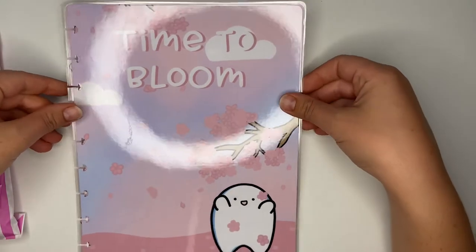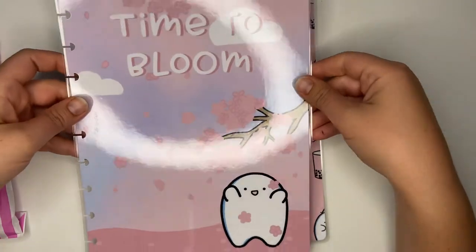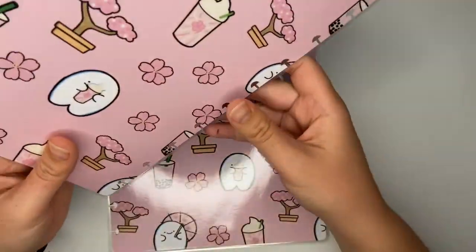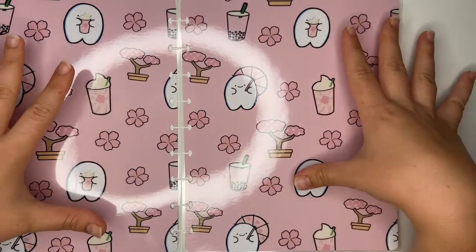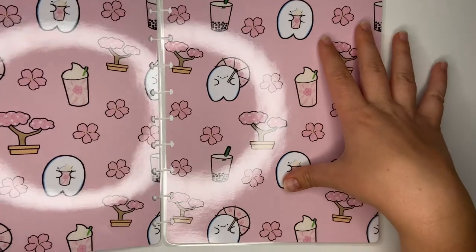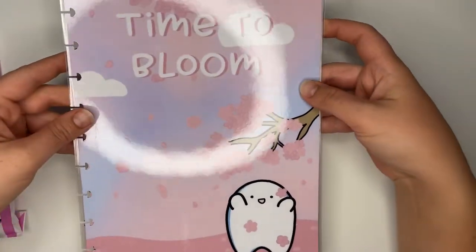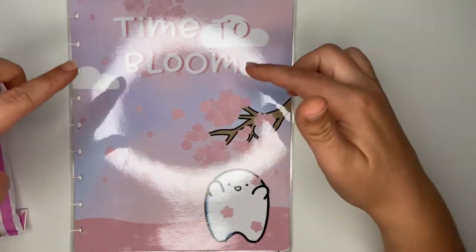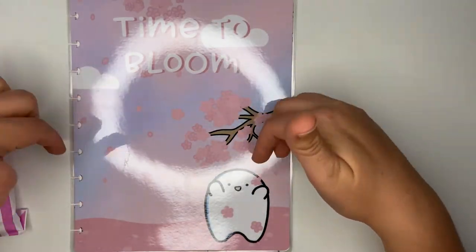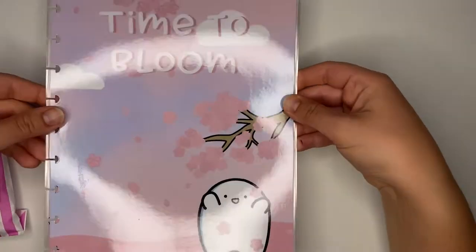The first thing I got was a cute Happy Planner cover with Japanese bloom flowers. It says 'Time to Bloom' on the front with Flump in the corner, and the inside is absolutely gorgeous. I love that it's covered in Flumps. I thought it would be something nice to spruce up my planner - I do get bored of my planners quite quickly. The shop does them in different sizes: mini Happy Planner, micro, and classic. I got the classic because that's the size I mostly use.